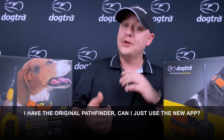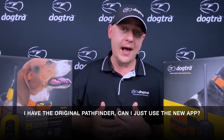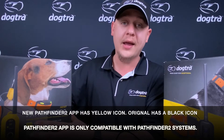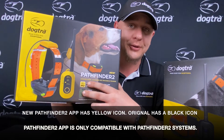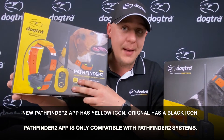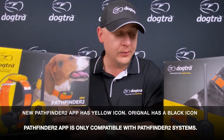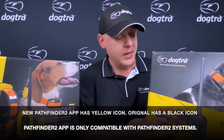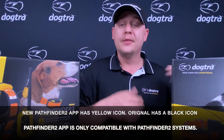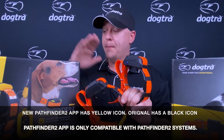Unfortunately, the new Pathfinder 2 system and the new Pathfinder 2 app will not have any backwards compatibility with the previous equipment or app. The new system's app icon has a PF2 location logo on it, so in the App Store or Google Play, look for the app with the PF2 logo. When downloading the original Pathfinder system app, it is going to be just a black icon that says 'Pathfinder.'